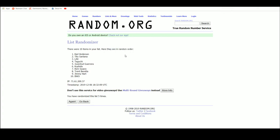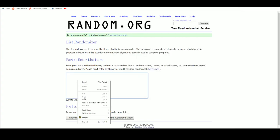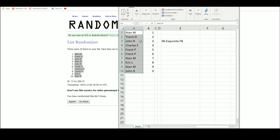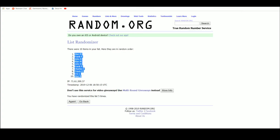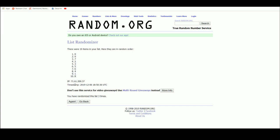Over at random.org. We have our list of 10 names right there. Allen up top and on bottom. Got one through zero right there. So we've got three up top, five on the bottom.